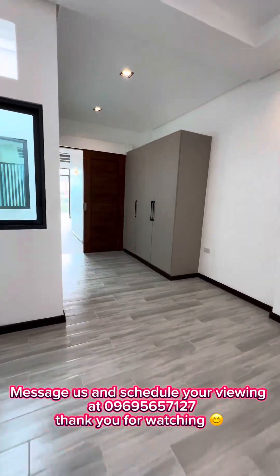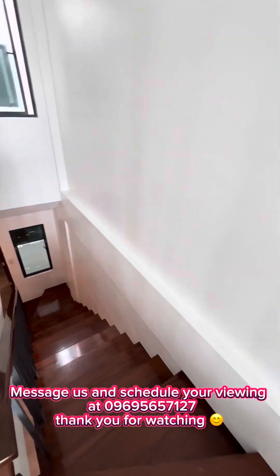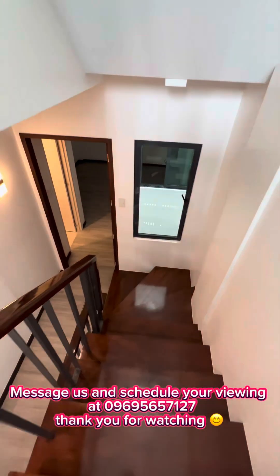Message us and schedule your viewing at 09695657127. Thank you for watching.